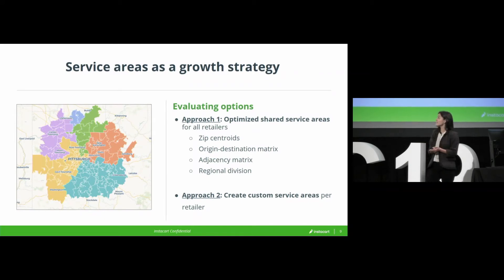This produced some really interesting results. So this is Pittsburgh, for example, after we ran this model. This is not what the Pittsburgh market looks like today for us — if you look at a map of our Pittsburgh zones today, it looks like a very smart person went and drew it based on some eyeballing of where stores are and where natural clusters and neighborhoods are.